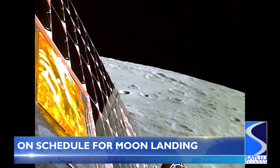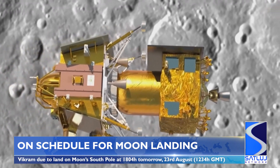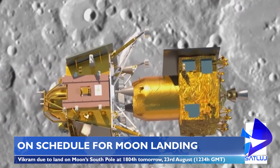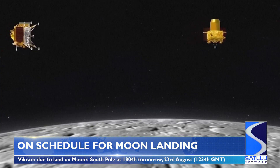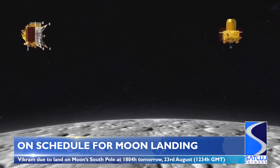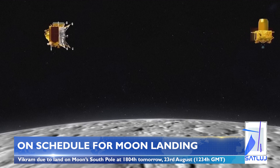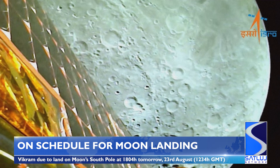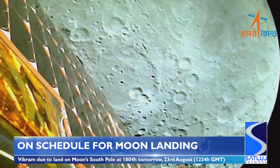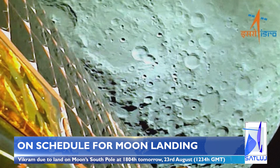ISRO reported yesterday that India's Vikram lander module is due to touch down on the Moon's South Pole tomorrow evening at 4 minutes past 6 Indian time, that is 12:34 GMT. In the meantime, the module has been mapping the landing area and taking images with its hazard detection and avoidance camera. These black and white photographs will then enable the operations crew to locate the safest landing area for the module, avoiding boulders or deep trenches.